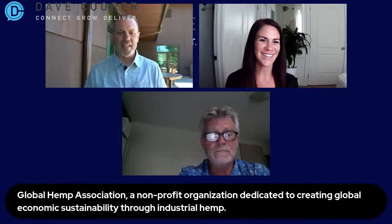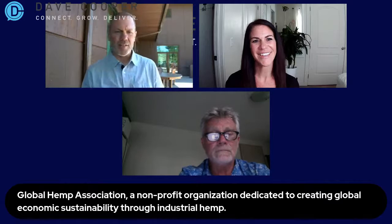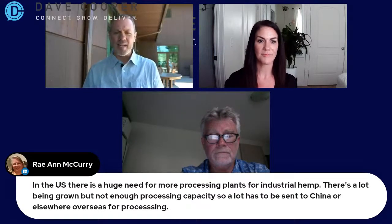Mandy, you are doing amazing things. It's very clear that you have such a passion and a drive to pull all this together. Rye McCurry comments: in the U.S. there is a huge need for more processing plants for industrial hemp. There's a lot being grown but not enough processing capacity — a lot has to be sent to China or elsewhere overseas for processing. This goes back to what you said earlier, Mandy, about needing more processing and manufacturing here in the United States. And Glenn, you're looking at a plant — we just found somebody else that already has a manufacturing and processing plant taking place here in the United States.